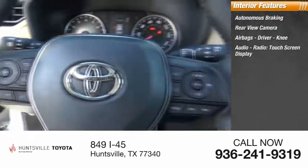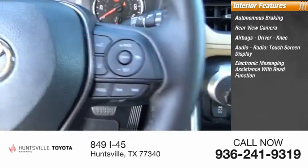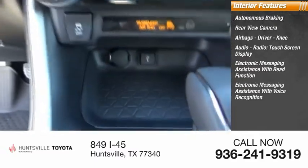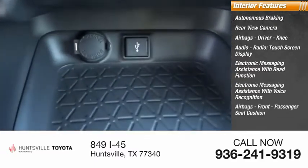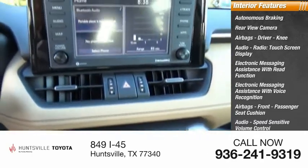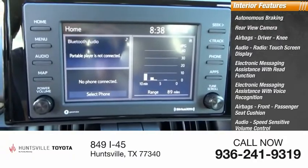Features also include a radio touchscreen display, electronic messaging assistance with read function, electronic messaging assistance with voice recognition, airbags for the front passenger seat cushion, audio speed-sensitive volume control, trip computer, and a cargo area 12-volt power outlet.